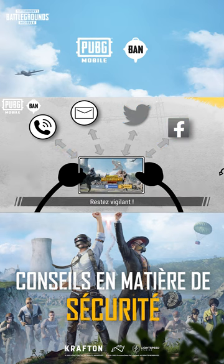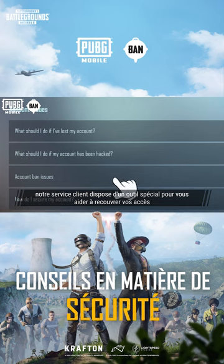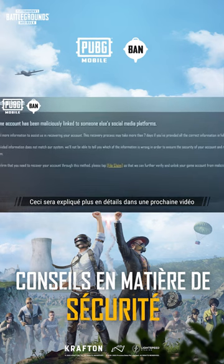Stay vigilant everyone! Don't panic if you lose your account, as the game has a dedicated customer service tool for helping you recover your lost account. This will be explained in detail in our upcoming video.